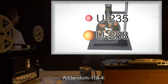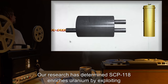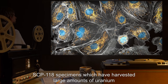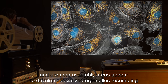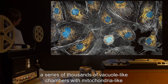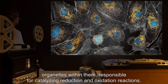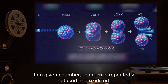Addendum 118-4: Our research has determined SCP-118 enriches uranium by exploiting the fact that U-235 has a slightly greater preference for a high oxidation state than U-238. SCP-118 specimens which have harvested large amounts of uranium and are near assembly areas appear to develop specialized organelles resembling a series of thousands of vacuole-like chambers with mitochondria-like organelles within them, responsible for catalyzing reduction and oxidation reactions. In a given chamber, uranium is repeatedly reduced and oxidized.